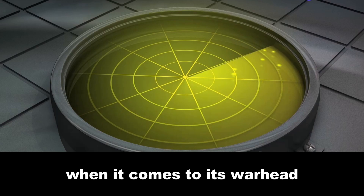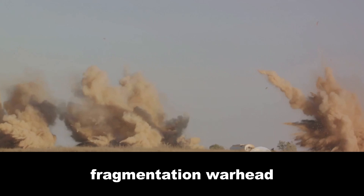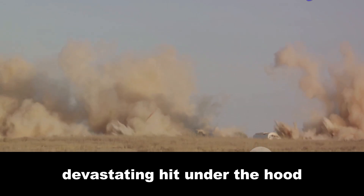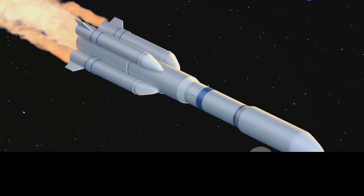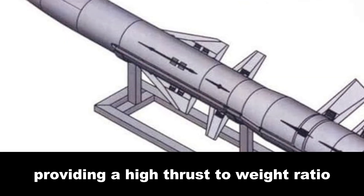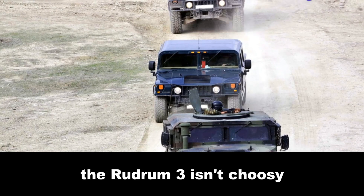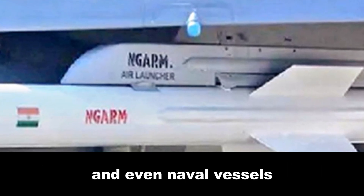When it comes to its warhead, the Rudram 3 doesn't play around. It's equipped with a high-explosive fragmentation warhead designed to obliterate aerial targets with a single devastating hit. Under the hood, the Rudram 3 is powered by a solid fuel rocket motor — like the turbocharged engine of a sports car — providing a high thrust-to-weight ratio and enabling the missile to accelerate quickly. For launch platforms, the Rudram 3 isn't choosy: it can be launched from wheeled and tracked vehicles, and even naval vessels.